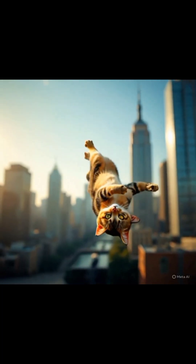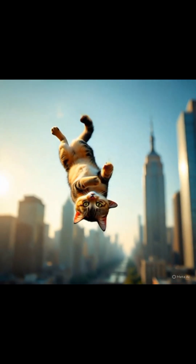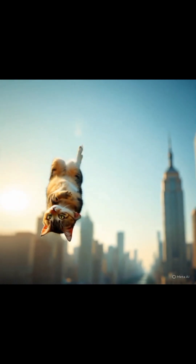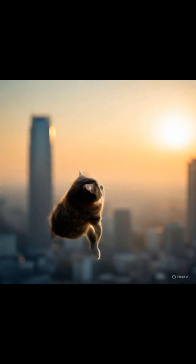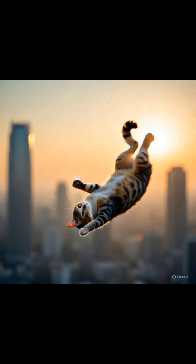Ever seen a cat fall from a height and somehow twist mid-air to land perfectly on its feet? That's not luck. It's a built-in survival superpower called the righting reflex. Cats can start flipping themselves in the air in less than one second, even if they fall with their back facing the ground.